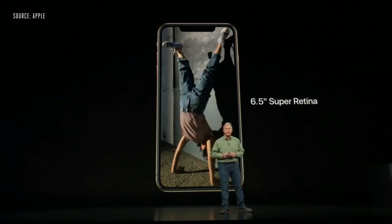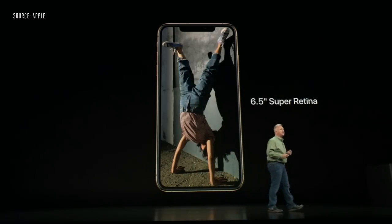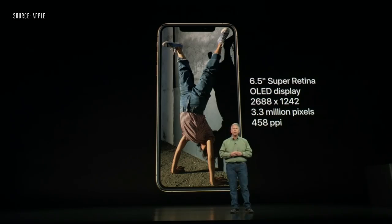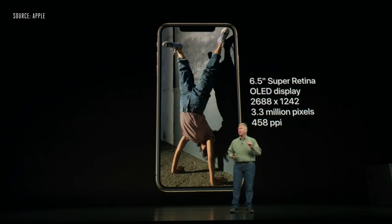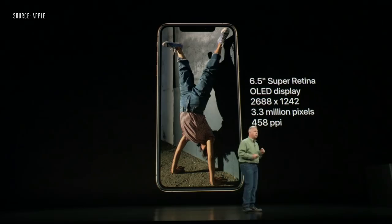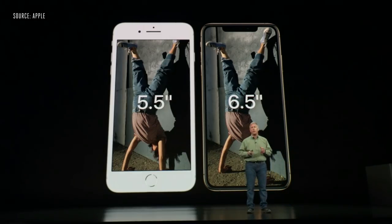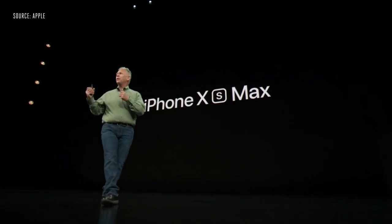The 5.8-inch and a new 6.5-inch Super Retina display — an OLED display as well with 3.3 million pixels and 458 pixels per inch. You can see it's about the same size phone with a much larger display. We call it the iPhone XS Max. The team has worked so hard to make every generation of the A-Series chip better than any ever in a smartphone.